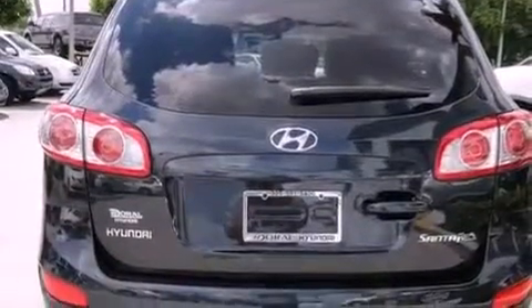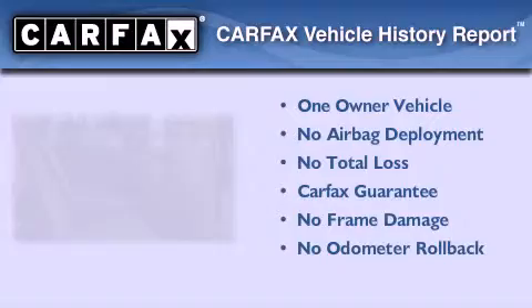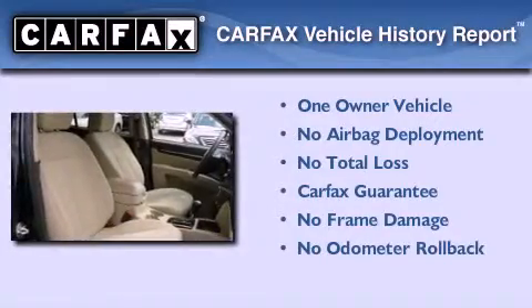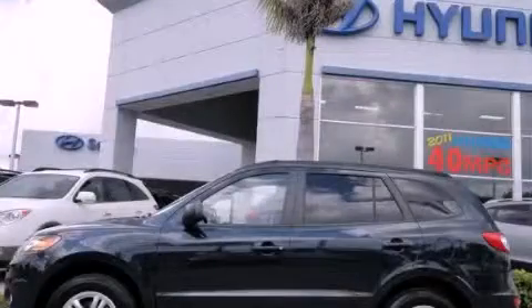With an EPA estimated rating of 28 miles per gallon on the highway, it's easy to see how you can save. This Hyundai has had only one owner and it qualifies for the Carfax buyback guarantee. We invite you to contact us today to learn more about this vehicle.